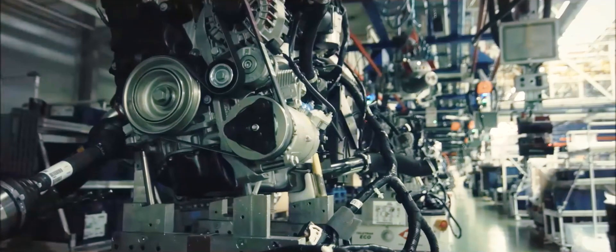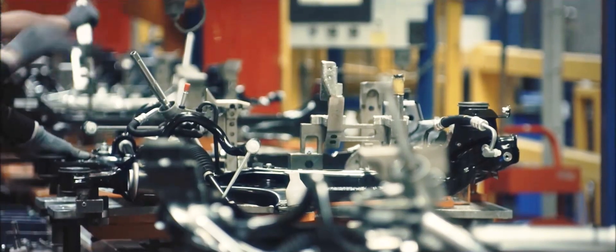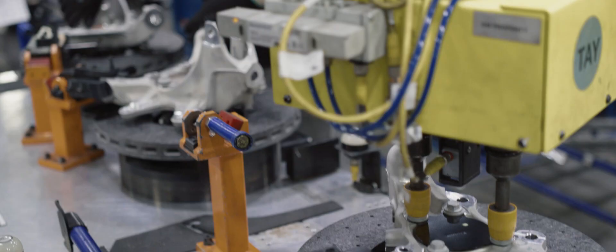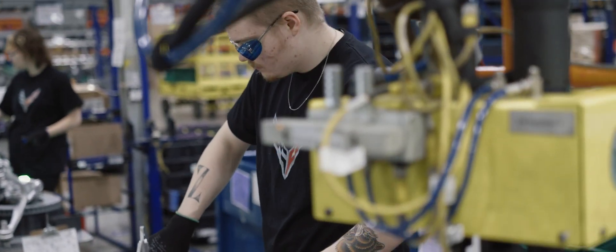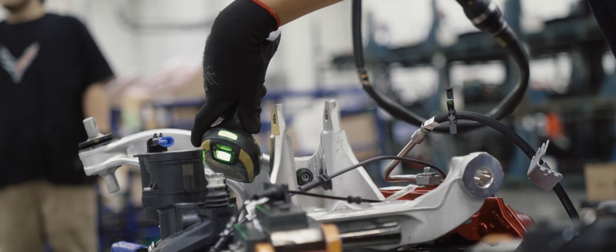At Renus, continuous improvement is in our DNA and we have the tools to deliver what customers demand. Our customer satisfaction is directly linked to our productivity. We have an agreement for a certain production volume with our customers, so our customers depend on us delivering not only the right quantity but also every product in the right quality.